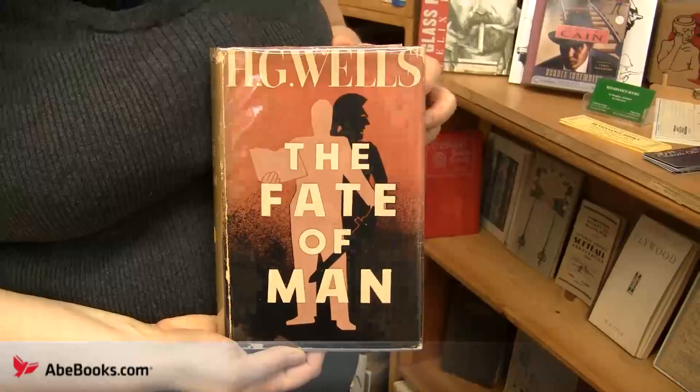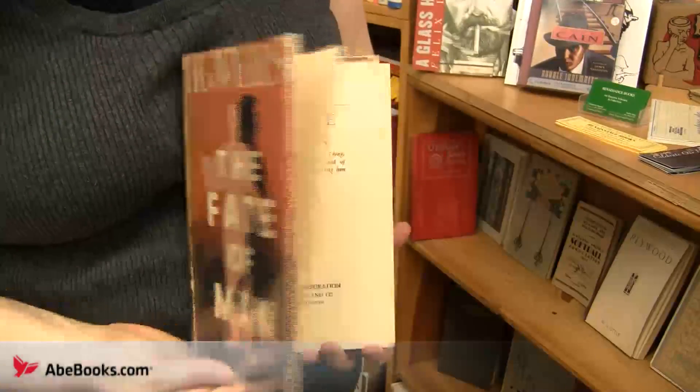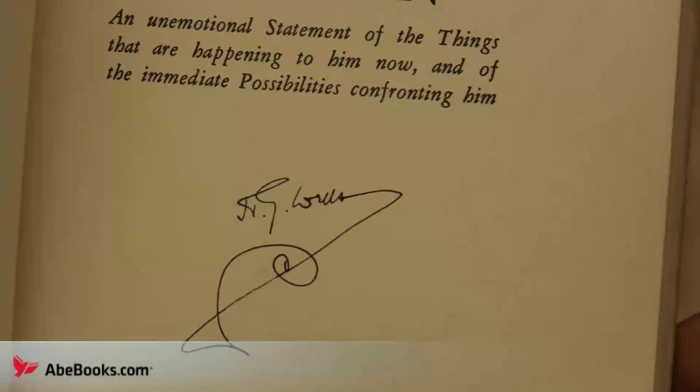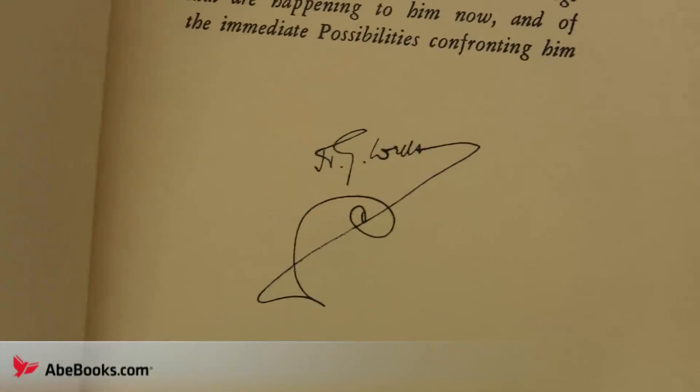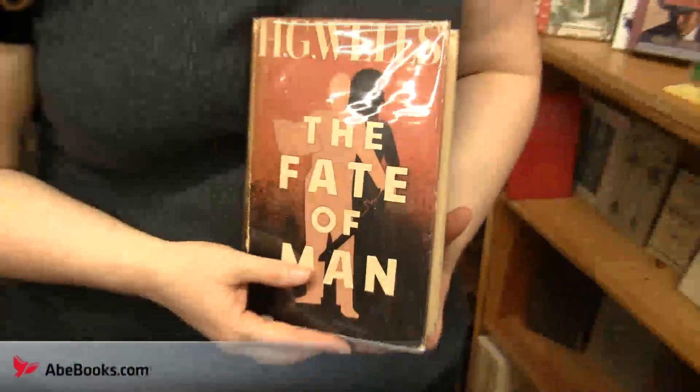Another find which delighted Gray is a 1939 second printing copy of The Fate of Man by H.G. Wells, which, when you open it, reveals the very distinctive signature and flourish of Wells himself.